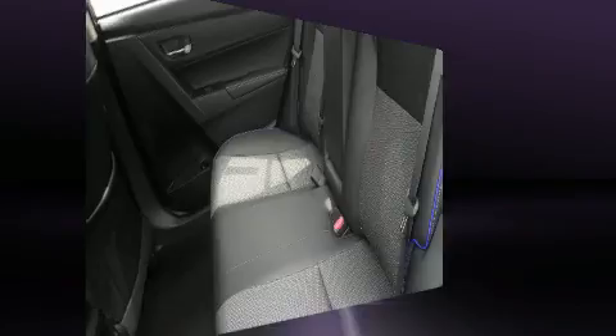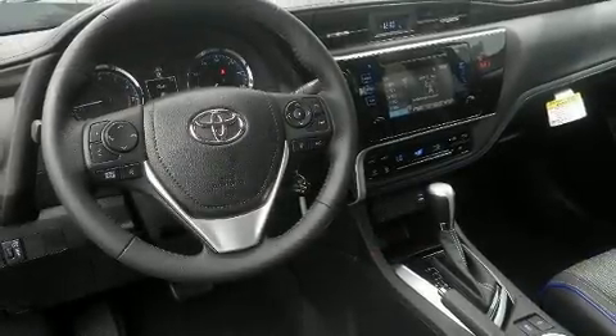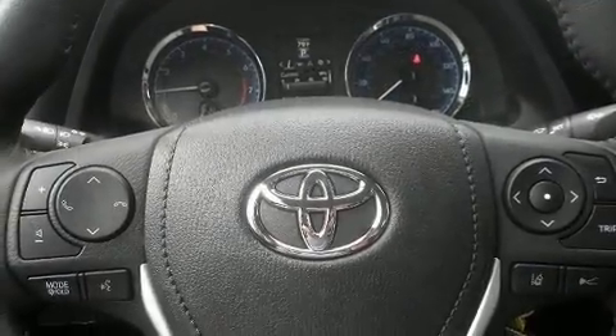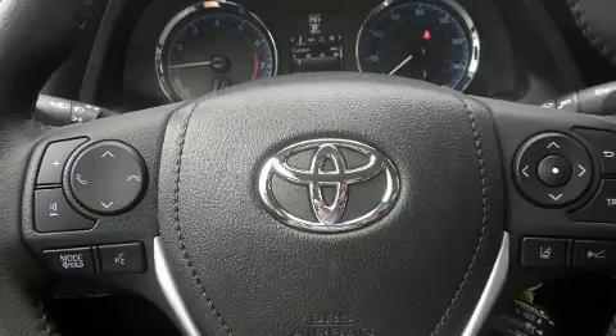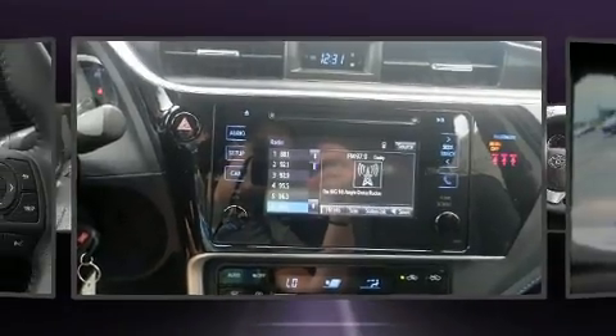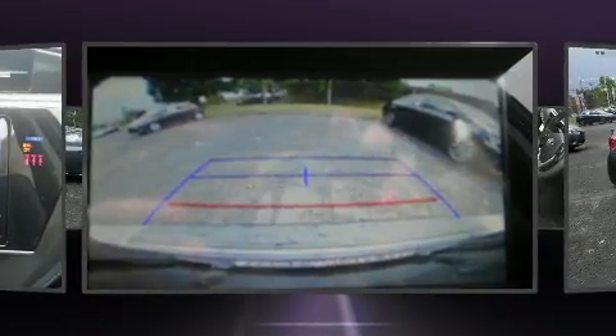Top features include remote keyless entry, one-touch window functionality, variably intermittent wipers, a trip computer, heated door mirrors, lane departure warning, and more. Audio features include a CD player with MP3 capability, steering wheel mounted audio controls, and six speakers enhancing the audio experience throughout the interior.